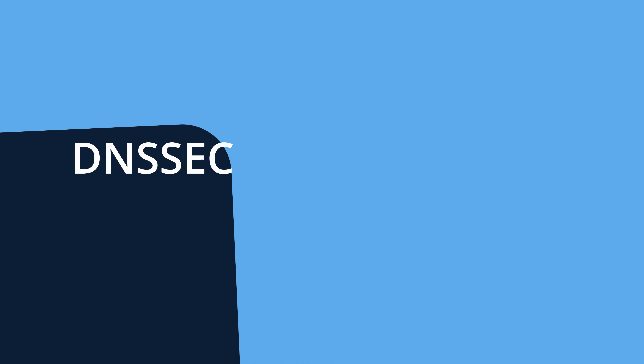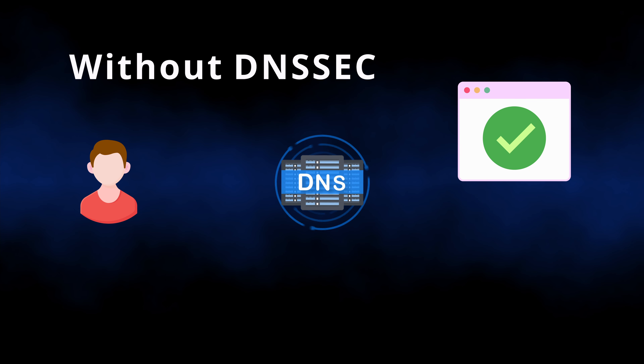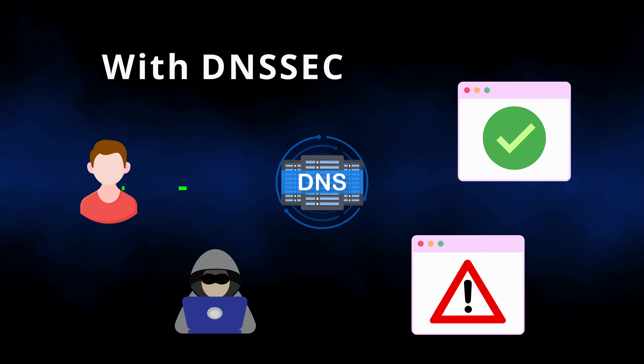First up is something called DNSSEC, and if you're anything like me when I first heard this abbreviation, you're probably wondering what the heck that is. Basically, without this security protection enabled for your domain, an attacker could remotely redirect your website visitors to a malicious site with DNS cache poisoning attacks and DNS spoofing. But with DNSSEC enabled, this is virtually impossible because of strong public key cryptography.